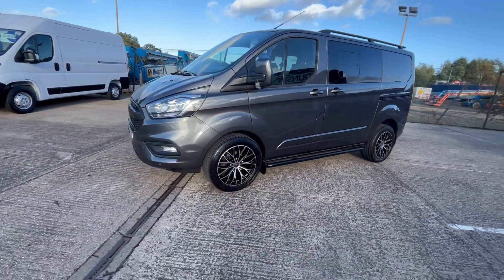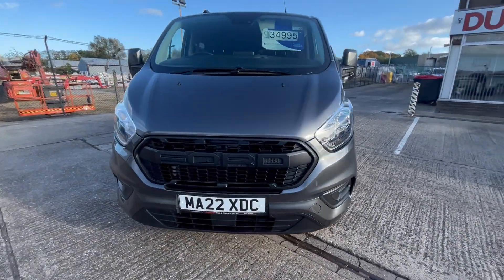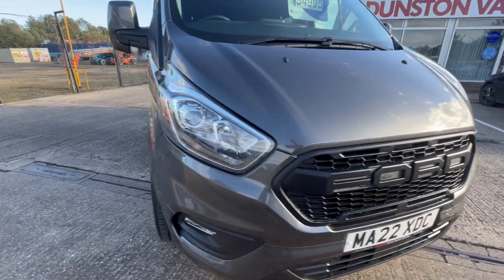Daytime LED running lights and an upgraded front grille. Front fog lights as well.